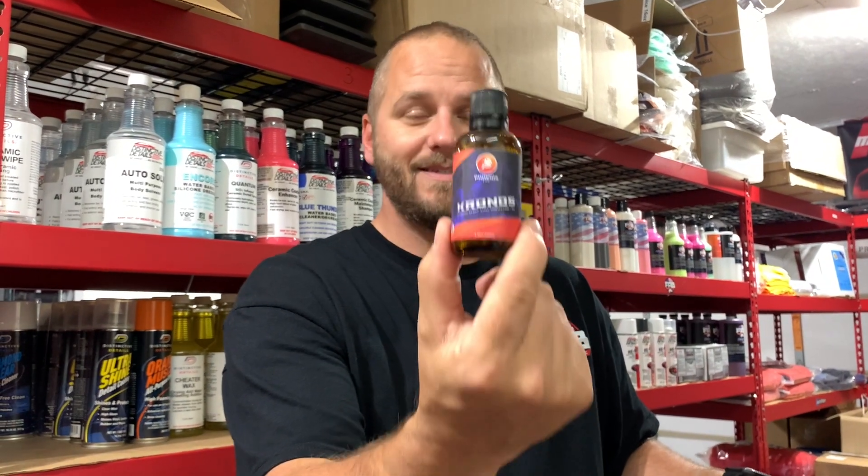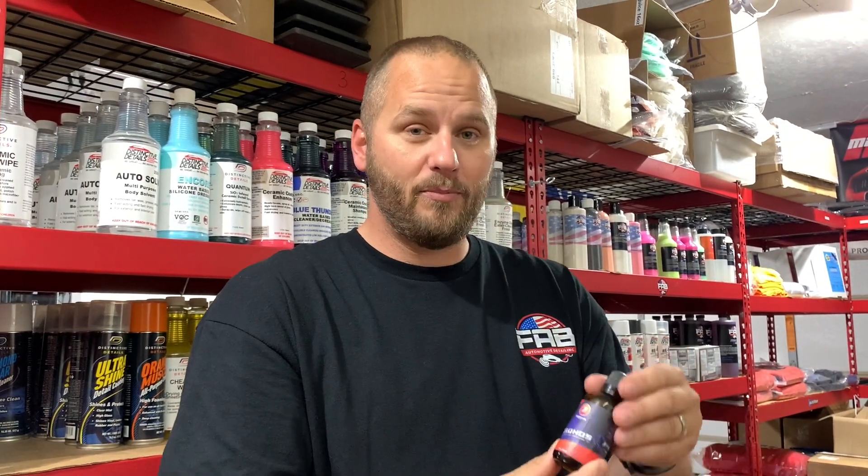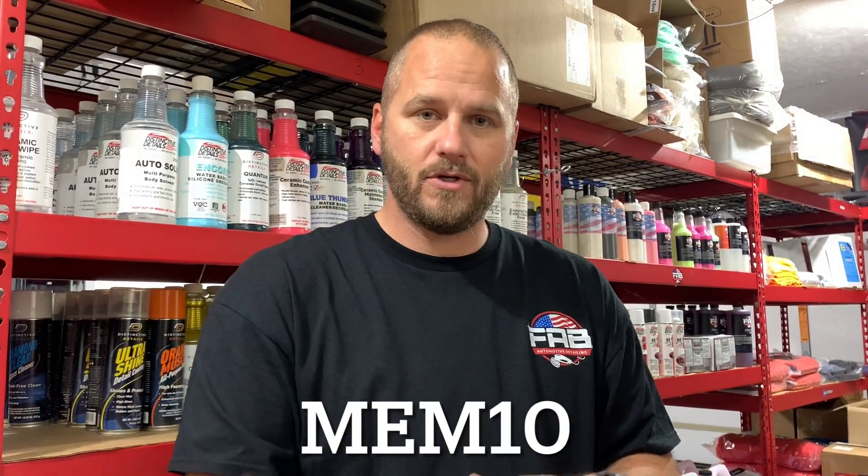I know some of them have the Phoenix EOD Chronos coating — this is a hundred-dollar coating — plus there's going to be other products in that box also. You also get 10% off sitewide, other than mystery boxes, if you use code MEM10. I'll put it down at the bottom of the screen.